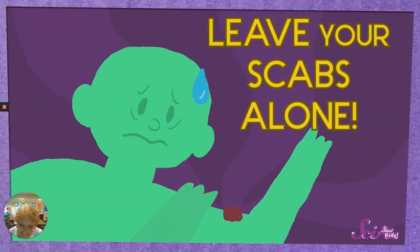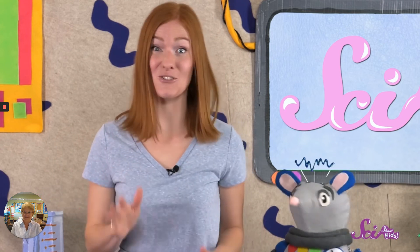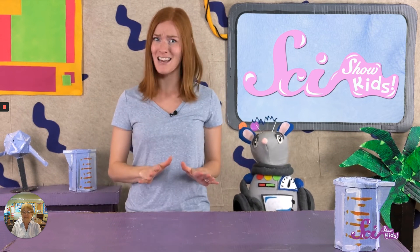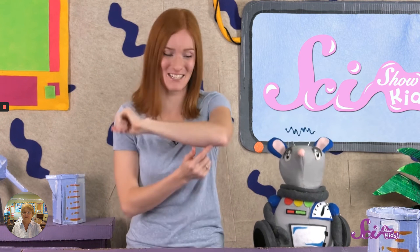Now for the tough part — even though it can be hard, leave your scabs alone. Don't pick at them, pull them off, or scratch them, because the scab has an important job: it keeps germs outside your body from getting inside. If germs get inside, they can cause an infection which can make the cut hurt even worse. If you pull a scab off, you might rip the skin growing over the cut and your body would basically have to start all over again. After stopping the bleeding, making a scab, and growing new skin, the cut is all fixed.